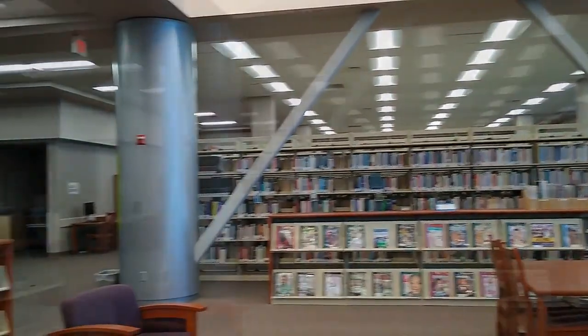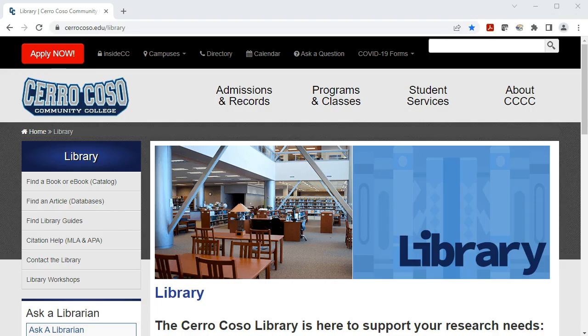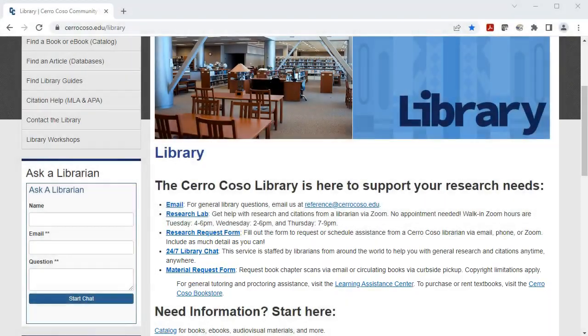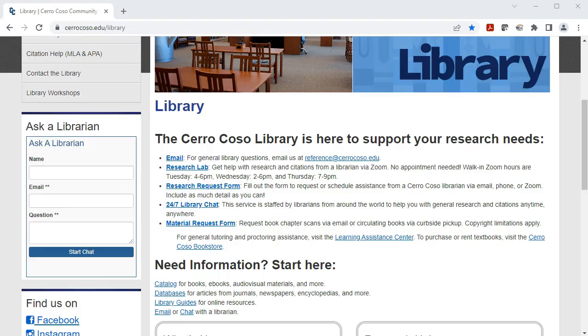We hope you have a chance to visit our IWV campus library, but if you can't make it, don't worry. Our e-books and articles are always available online to current staff and students through the library catalog. If you're not sure how that works, contact a librarian for research help. Check out these resources and everything else the Cerro Coso Library has to offer at cerrocoso.edu/library. We look forward to seeing you soon.